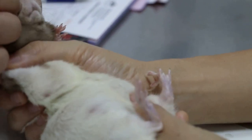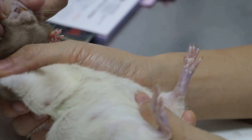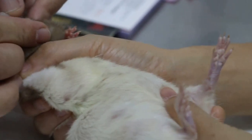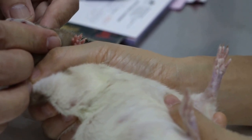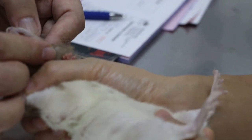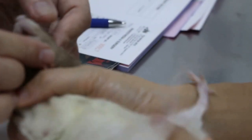Let me check the gums and teeth. It's a bit overgrown — the lower teeth, did you notice that? I didn't notice. She has this undershort jaw; the jaws are not aligned.